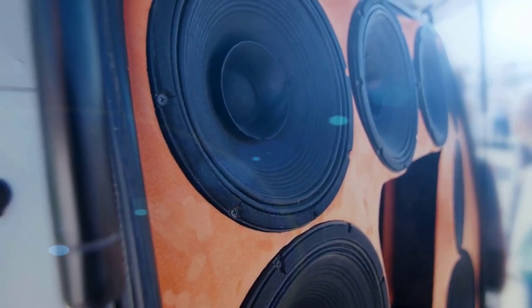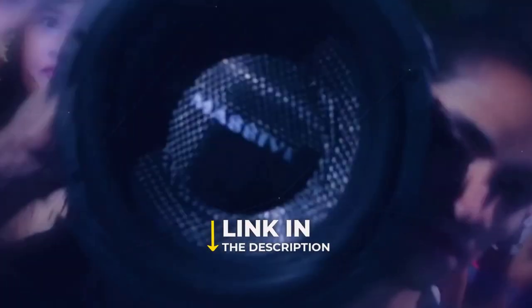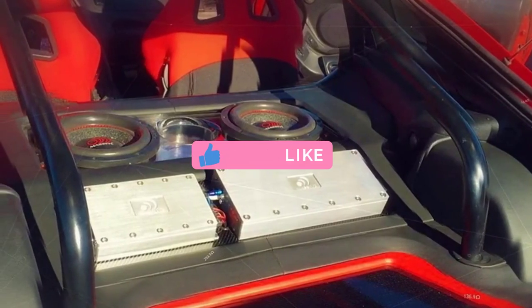Are you looking for the best SQ subwoofer? In this video, we will break down the top 4 SQ subwoofers. We have included links in the description for each product mentioned, so make sure you check those out to see which one is in your budget range.